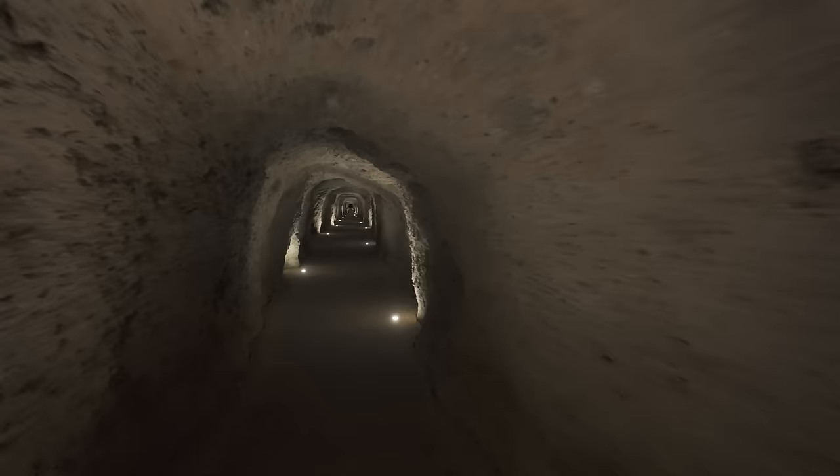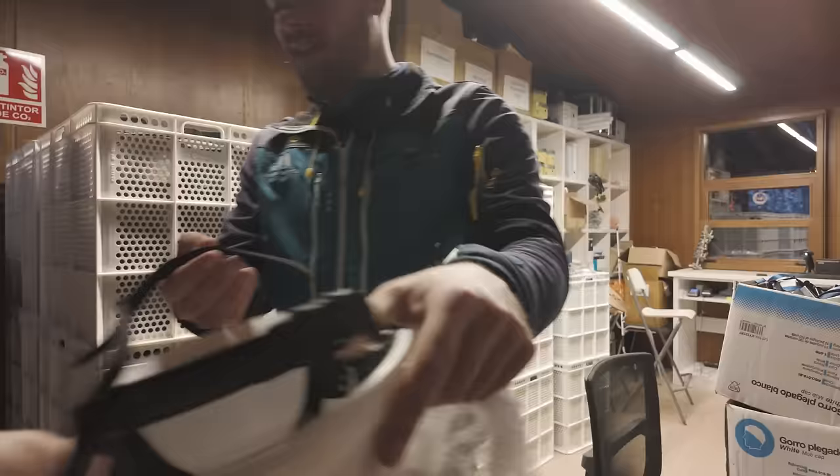The walk to the Caminito del Rey begins and it begins in this massive tunnel — it's like 200 meters long. I'm a little bit claustrophobic, so I'm fine with heights, which we're going to experience plenty of. But put me in a tunnel and I get the willies.